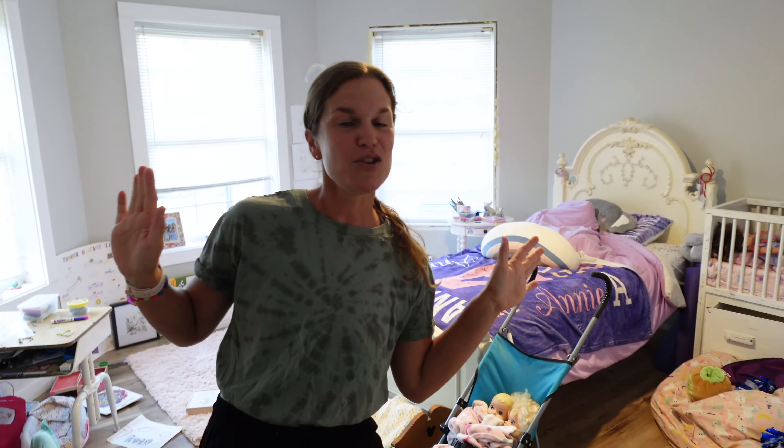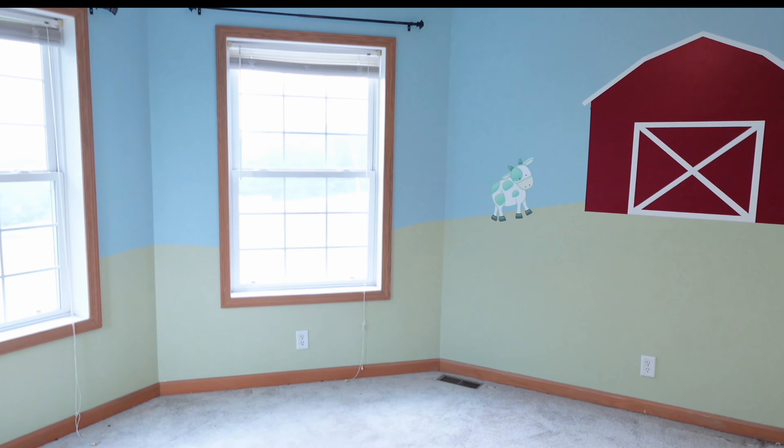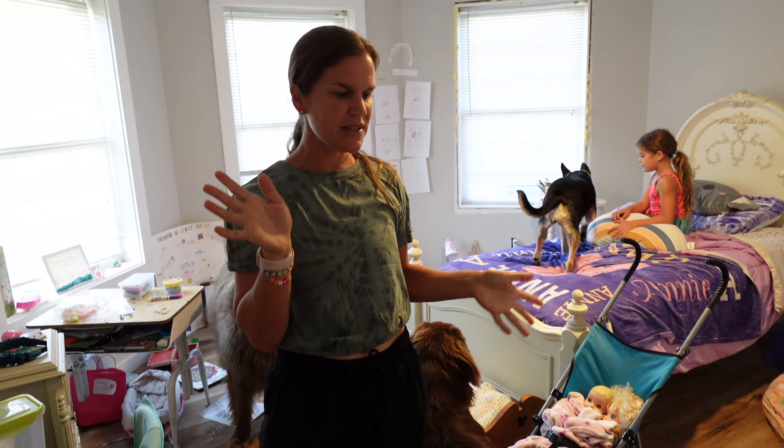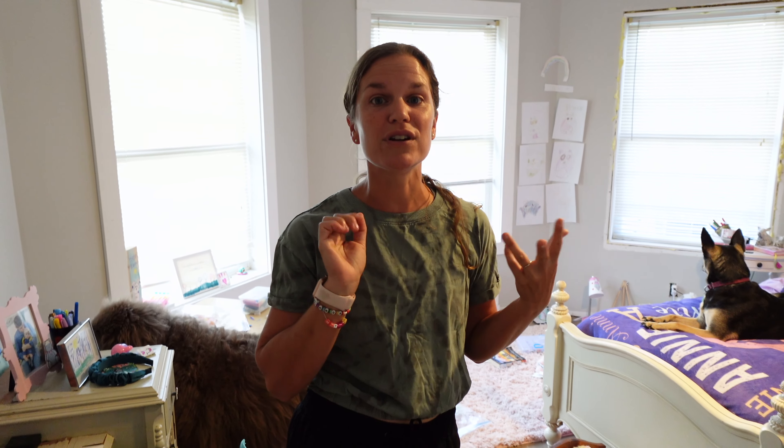This is also your Instagram versus reality moment. I purposely did not have her straighten up Annie's room today because I wanted you to see what it looks like. When she saw Jonathan and I start to film, she came running back here to clean up. Welcome to Annie's room. This used to be a barnyard theme with a big red barn painted on the wall and animal decals. We've transformed the space from barnyard and more little kid to Annie's haven. Even though it's not uncommon to find Barbies, crafts, and clothing all over the floor, I love her sense of imagination and creativity.